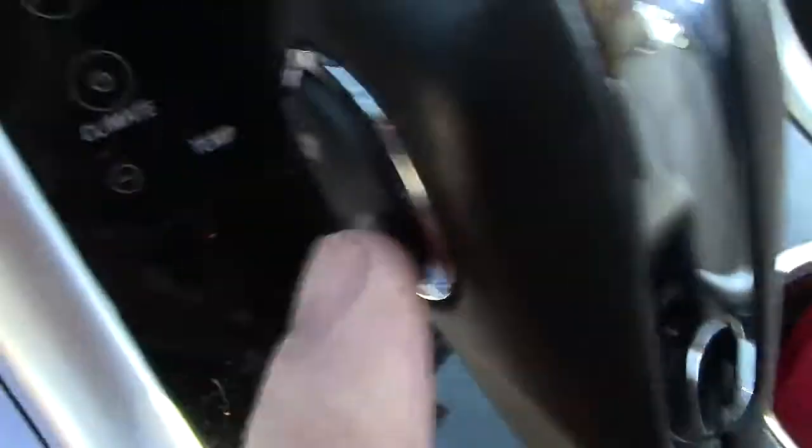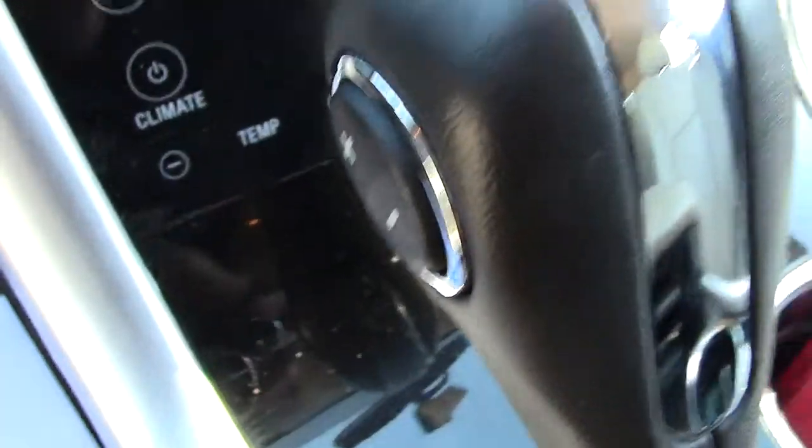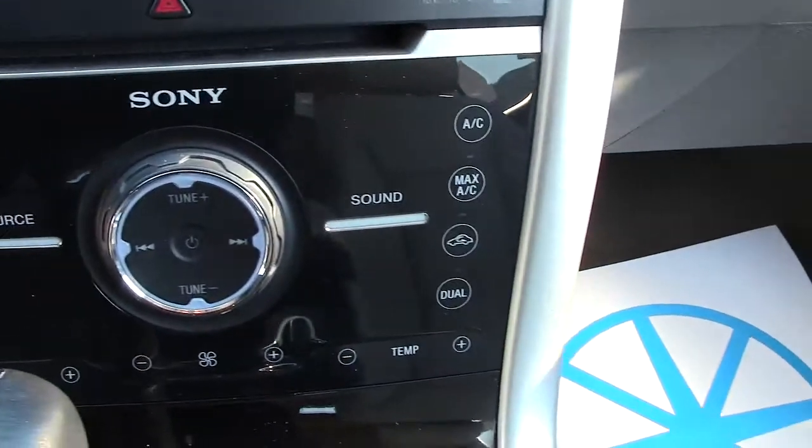Automatic transmission until you get to the S right here, and that stands for shift. Then you can use the plus minus buttons right here. Touch screen throughout — your radio and your climate control all right on a touch screen right there in the middle.